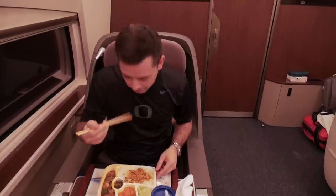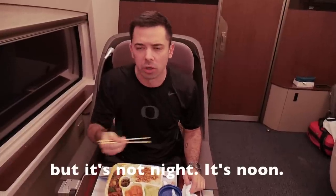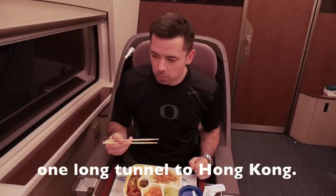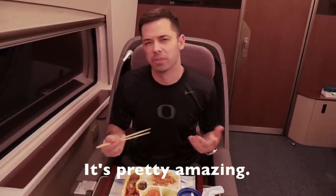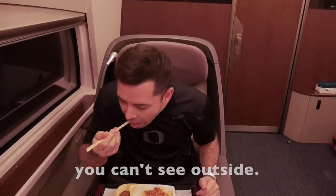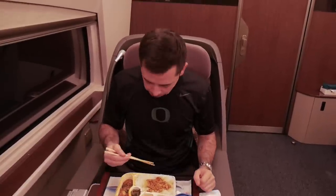Let me give each dish a taste test. The chicken — not bad, a little spicy, pretty typical here. The boiled cabbage — another staple. The pumpkin — really soft, basically boiled with a little oil and seasoning, pretty simple. The chicken with green peppers — a little spicy, very tender. Overall, this is a really good meal, and again it's included with your ticket.